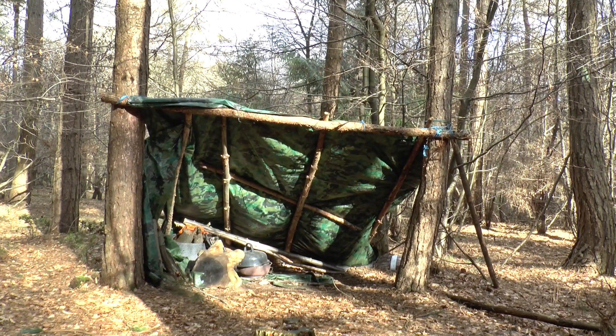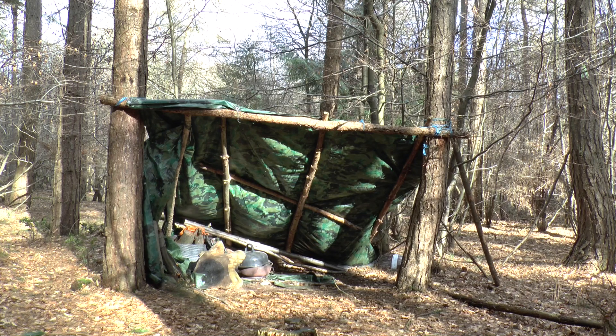Even my old lean-to is still standing. It's a little bit bashed around but still up. That's amazing. I'll have to do a bit of tidying. I thought that would have been ripped to shreds but no, it's still okay.